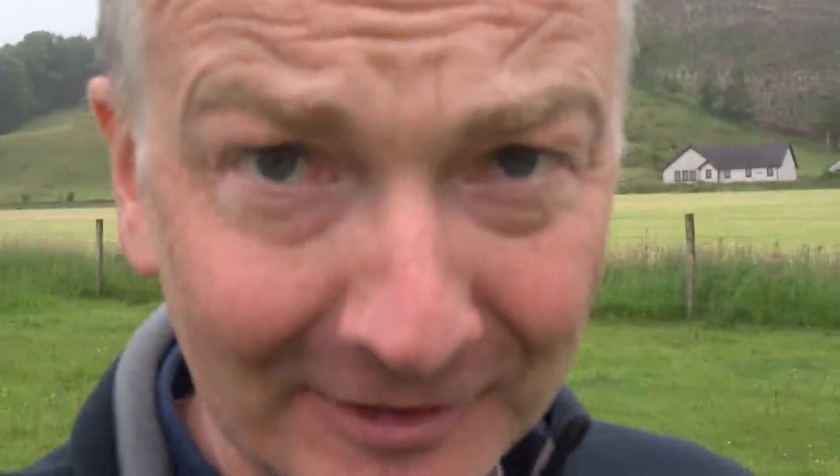So I've already shown you Nether Largy Standing Stones, Netherlargi South Cairn, and Temple Wood — those three sites are all quite close together, about just over a mile in that direction. Now I'm going to take you to a different site, which is very easily accessed from the A816 road between Kilmartin and Oban, but it tends to get overlooked.